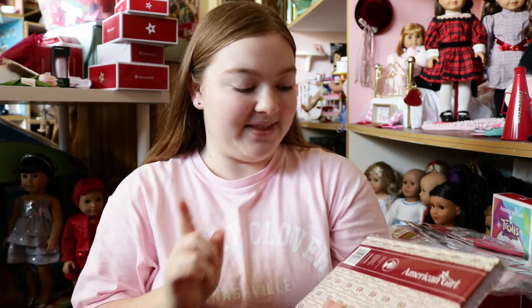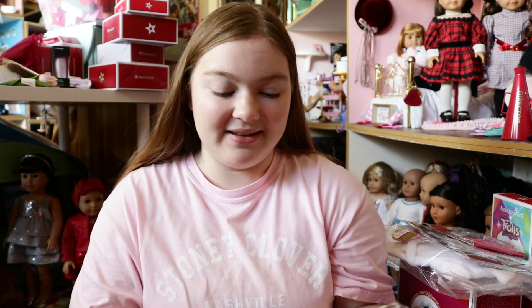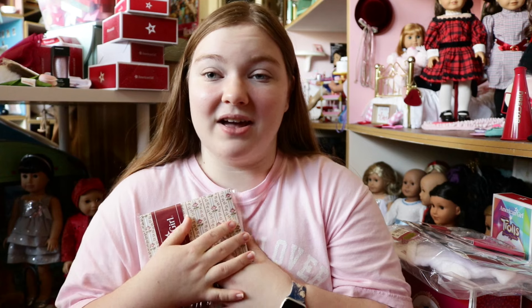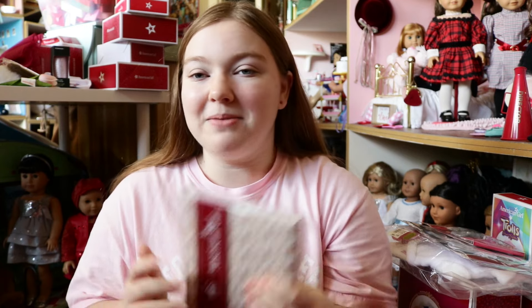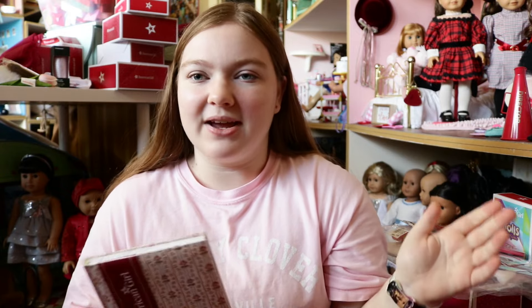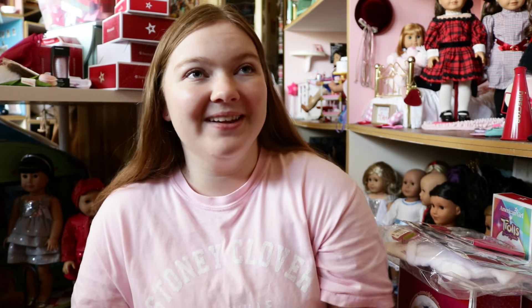The next thing I got is the American Girl Felicity Merriman notebook. This has been sold out online for a while. I was really hoping — crossing my fingers, manifesting — that American Girl Dallas would have it, and I'm so glad they did. This was the first thing I was looking for in store because I really, really wanted it. I'm such a completionist — I call it the American Girl fan gear line. It includes water bottles, stickers, and notebooks or journals with different historical characters' clothing patterns on them.